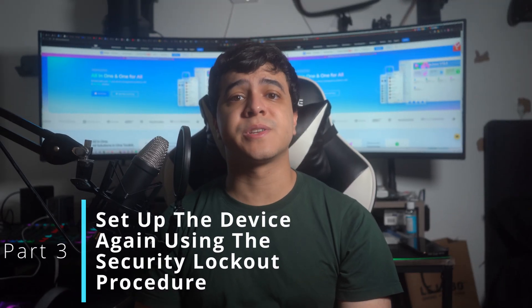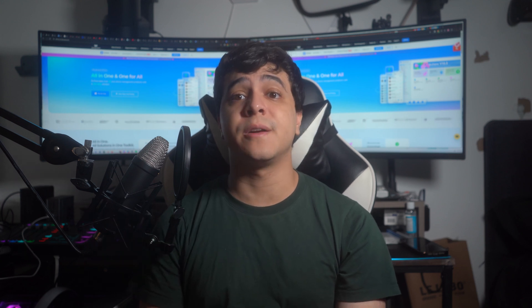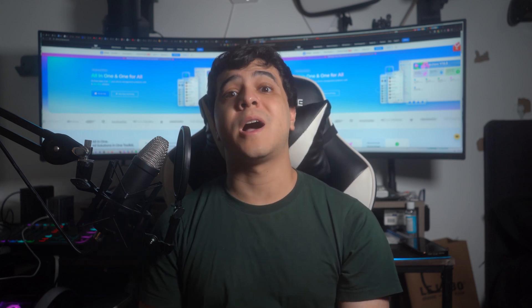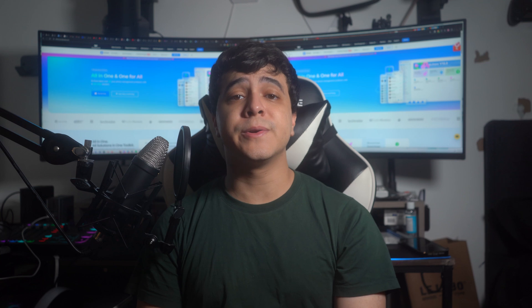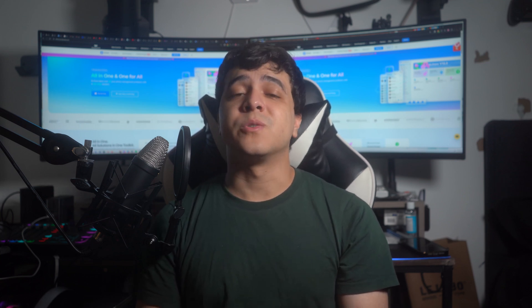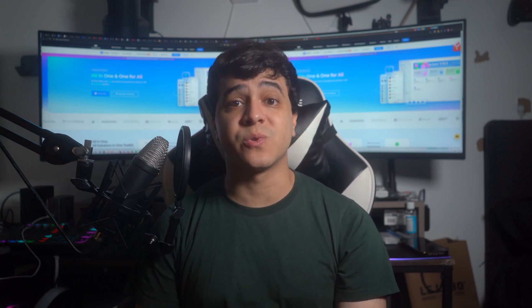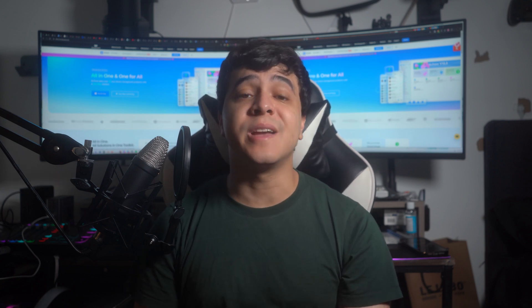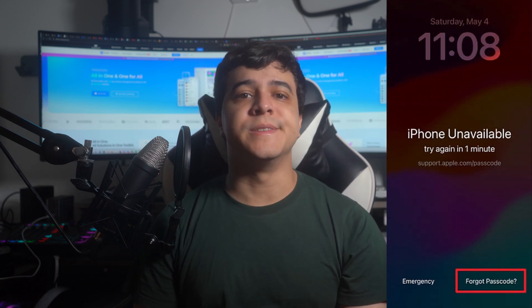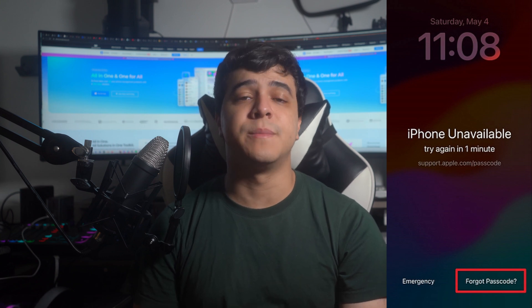Part 3: Set up the device again using the security lock code procedure. When you enter an incorrect passcode 10 times, your iPhone enters security lockout or iPhone Unavailable mode, requiring you to erase all data to regain access. Unfortunately, there is no direct method to regain access when the passcode changes, requiring a factory reset to restore usability. Once you are in the iPhone Unavailable stage, select the Forgot Password option shown in the bottom right.